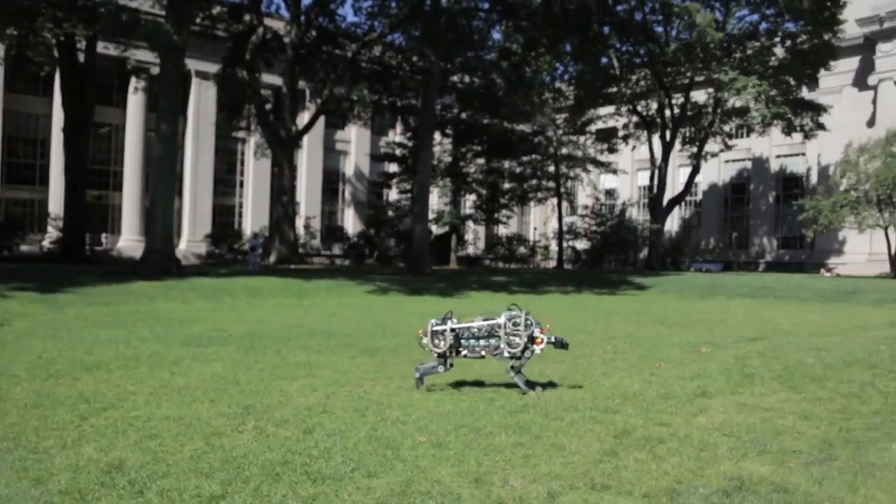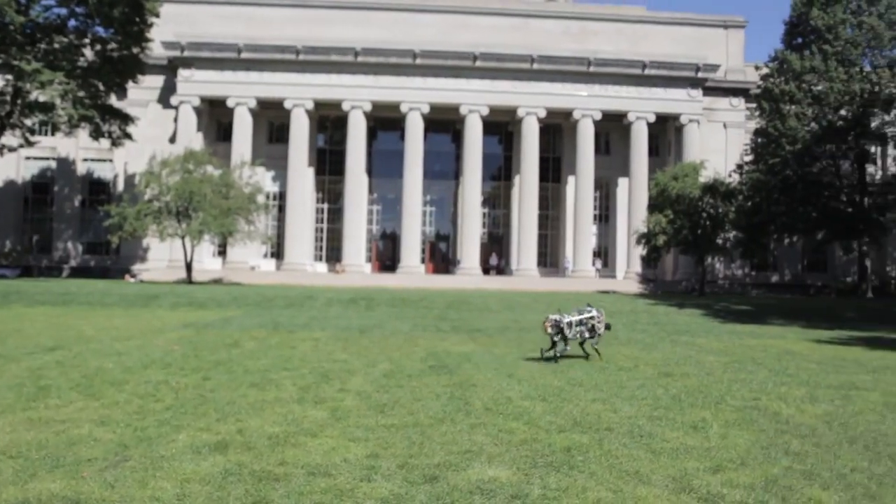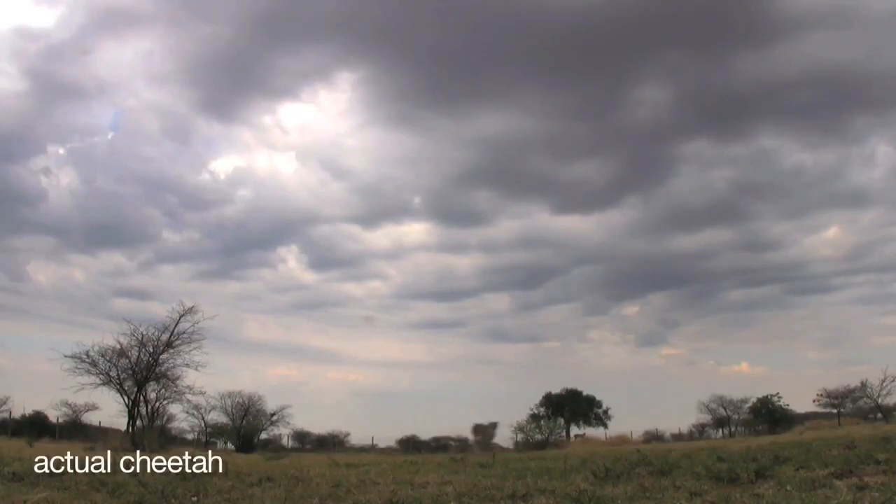The cheetah is the fastest four-legged animal in the world, and we would like to make our robot run fast like a cheetah. When we started to build our robot, we began by looking at the cheetah's motion and applied its principles to our mechanical version of the cheetah.